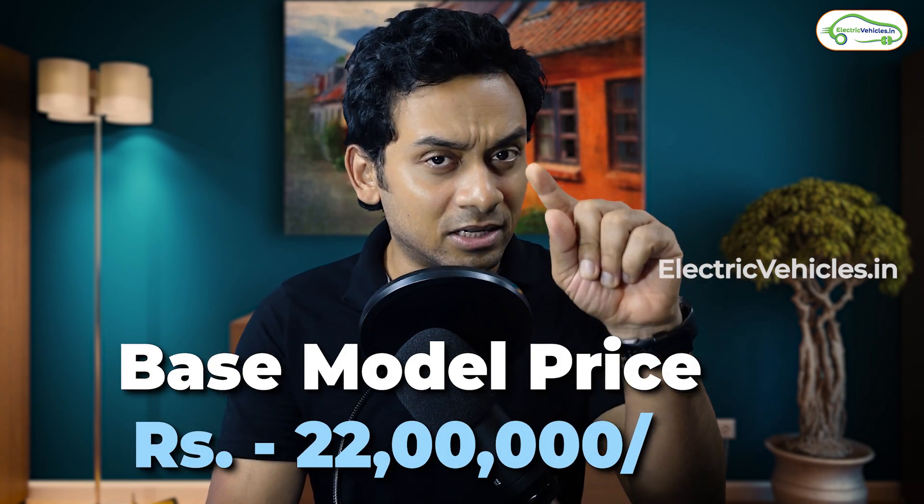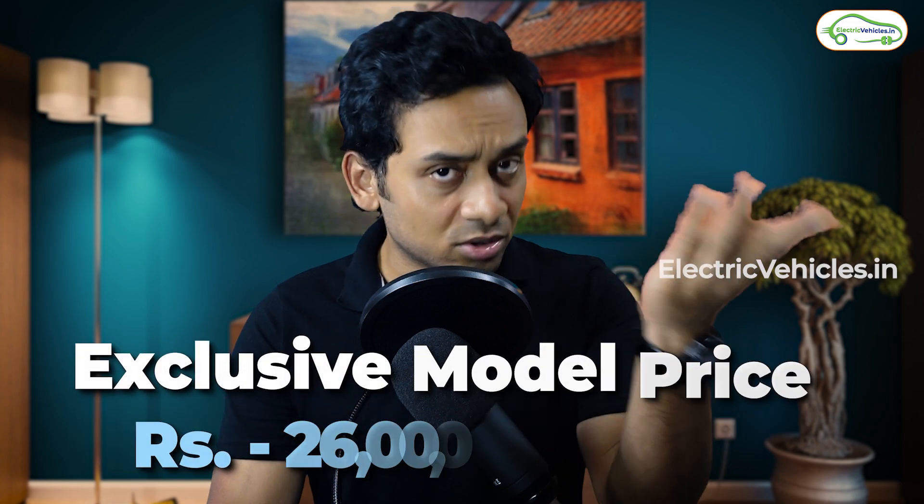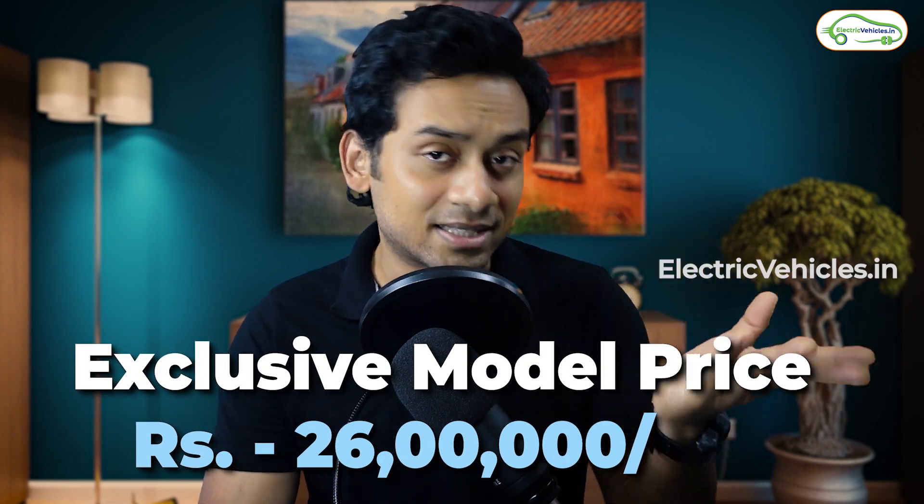This of course does not come cheap. The Excite model, which is the base model, will be available for 22 lakh rupees and will start selling from July. The model currently on sale is the Exclusive model, priced at 26 lakh rupees.